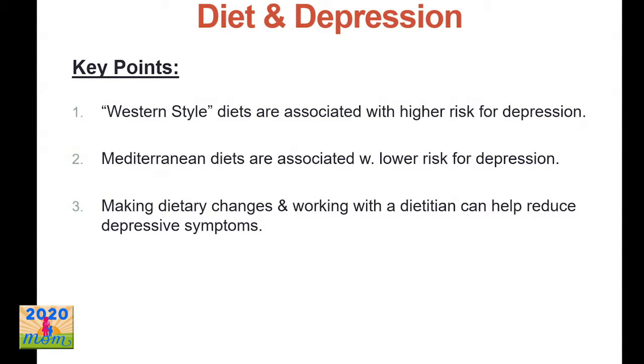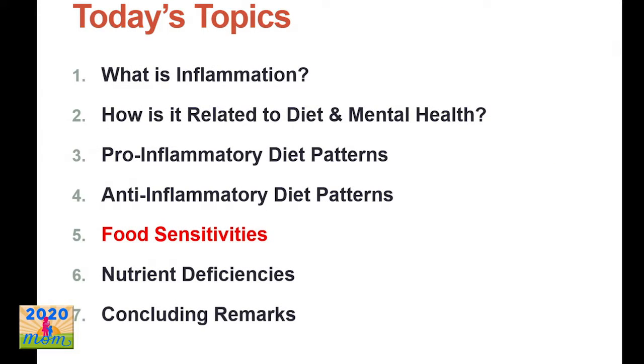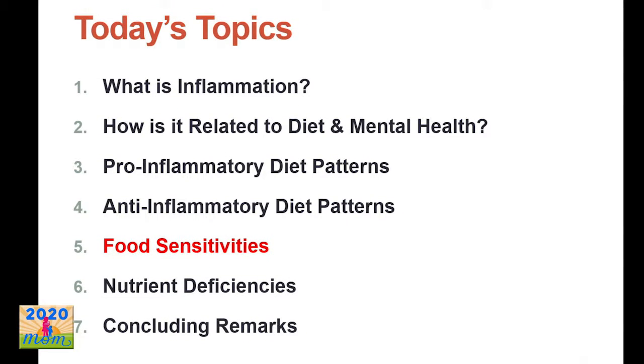Key points so far: Western-style diets are associated with a higher risk for depression, Mediterranean-style diets are associated with a lower risk for depression, and making dietary changes and working with a dietitian could be a great way to help reduce depressive symptoms. Now I'm going to dive into my specific area of expertise — helping people who suffer with food sensitivities.